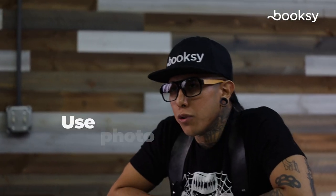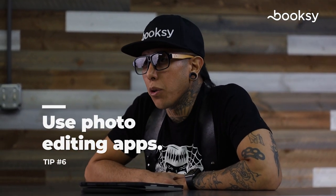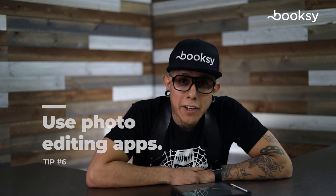Tip number six: use photo editing apps to take your work to the next level. Photo editing can really enhance your pictures, but make sure you don't overdo it. You don't want your work to look Photoshopped or fake — you want it to look as natural as possible. Some good apps to check out are Snapseed, Afterlight 2, and Lightroom CC. They offer a good variety of tools to help your work stand out.